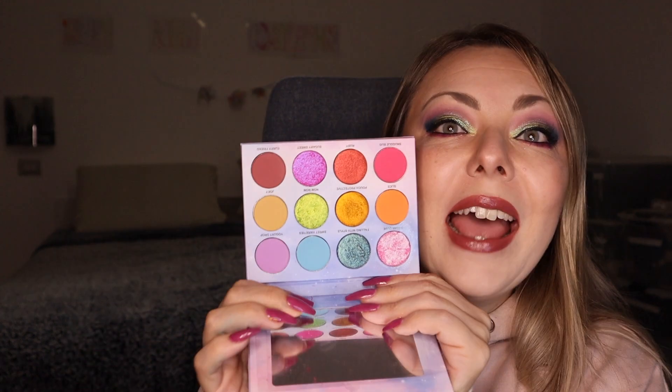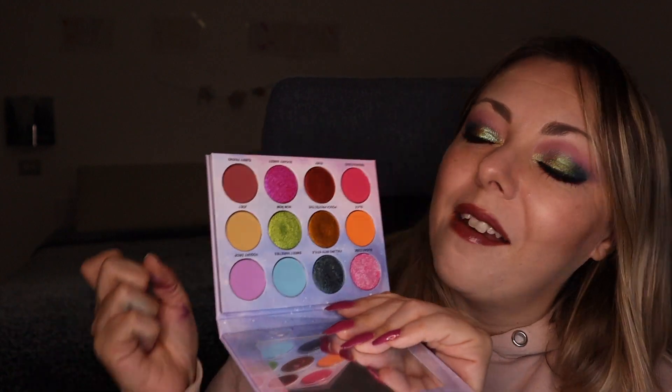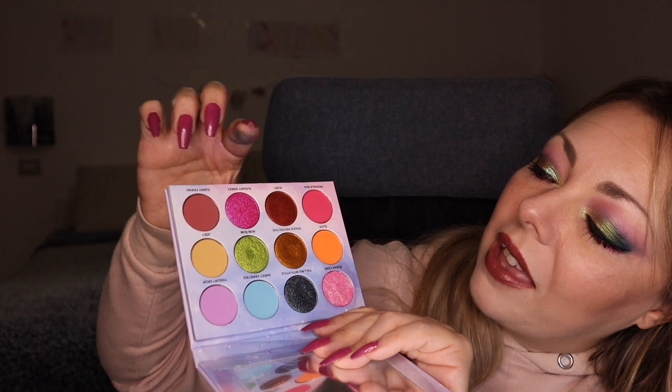Serenity is ranked third just because of the shimmer shadows not all being the same quality. And first place — this will be my fastest video ever — first place is Sugar Eye!